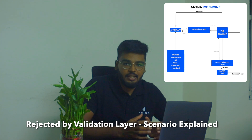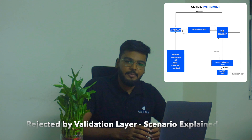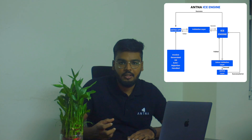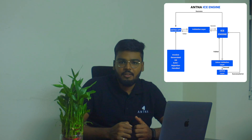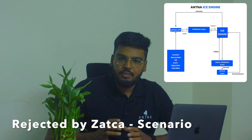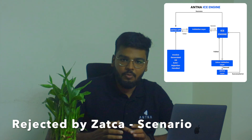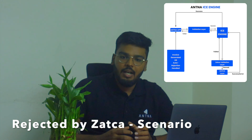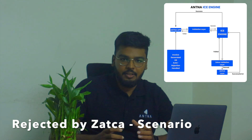Once you correct the invoice or notes data, we will automatically validate it, and if the validation passes, we will submit it for clearance or reporting with the Fatura portal. In the worst case, what if the Fatura portal rejects the invoice with errors?